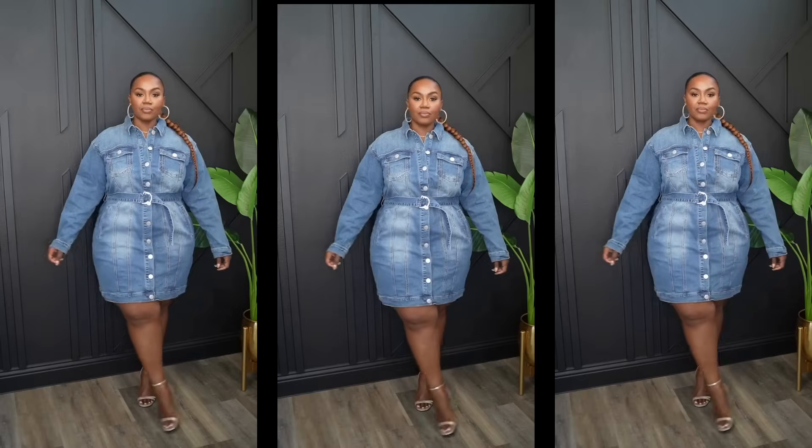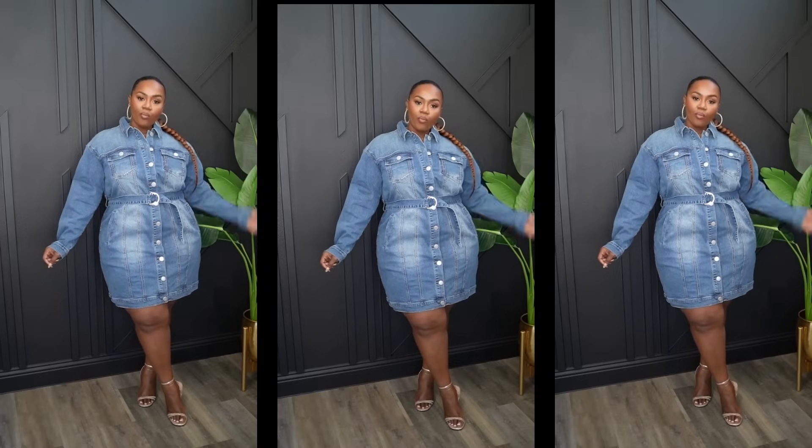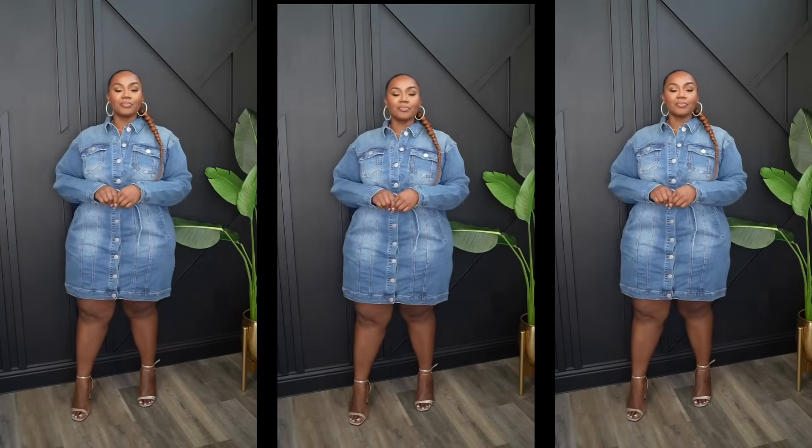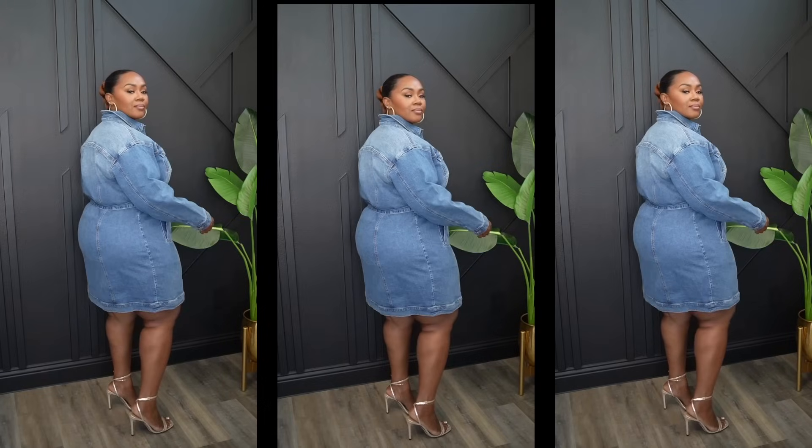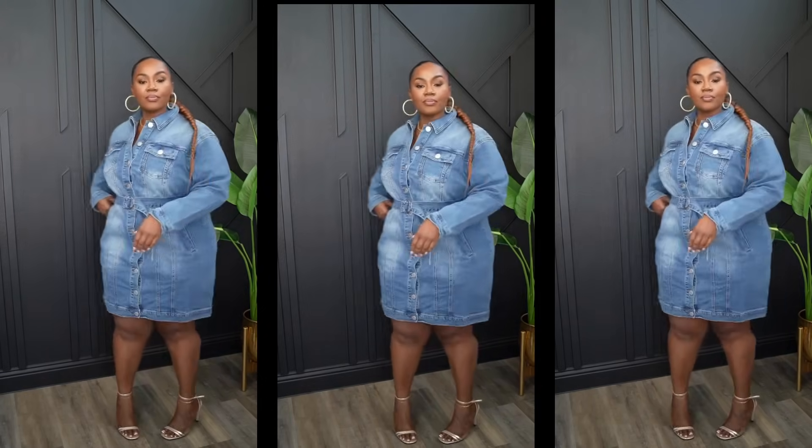The boots I'm wearing I've had for a few years — they're either from Nine West or Shoedazzle, I can't recall, but they're old so I don't have a link, sorry. The next piece from Eloquii Elements is this really nice denim dress. I love dresses, and I really liked this one on the site — and it has pockets! We love a good pocket.